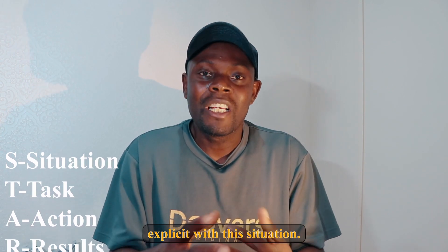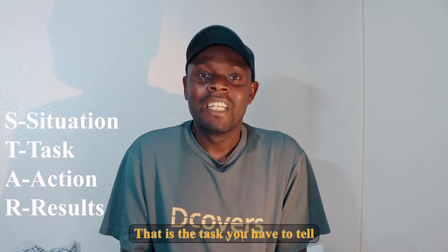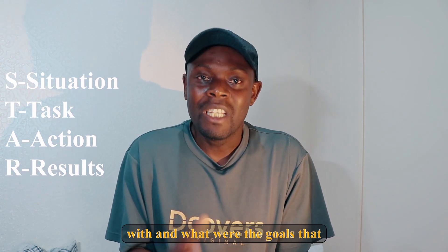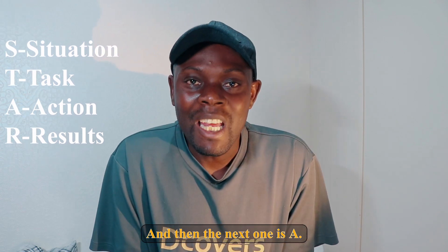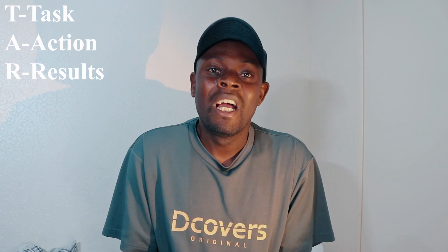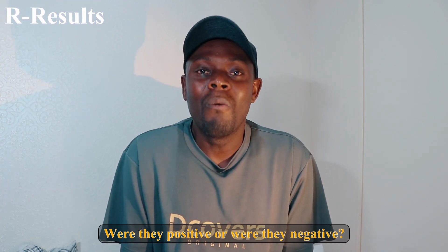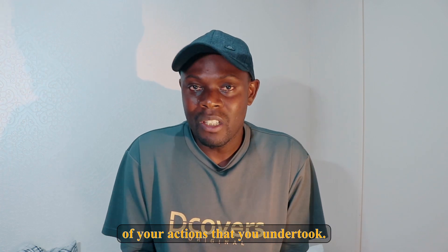T is the Task — you tell them the task you were faced with and what goals you were supposed to achieve. A is the Action — what actions you had to undertake to reach your intended goals. R is the Result — what were the results? Were they positive or negative? You have to explain the results of the actions you undertook.